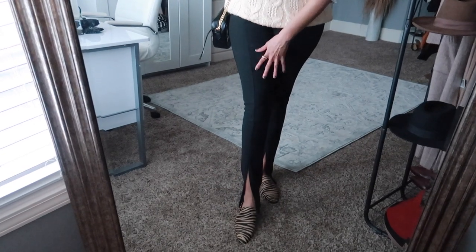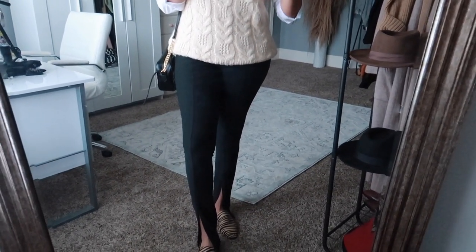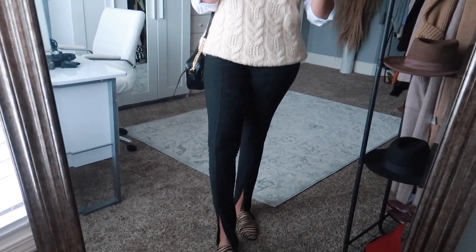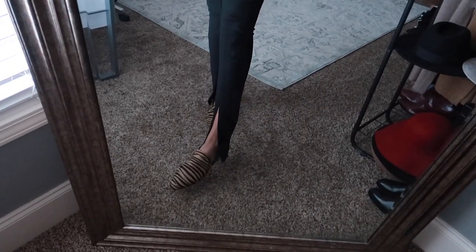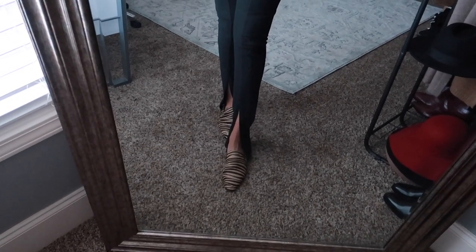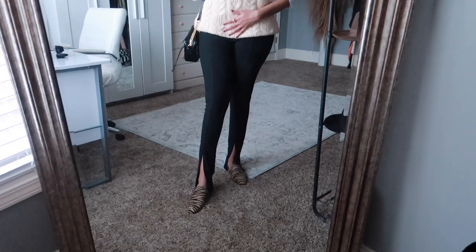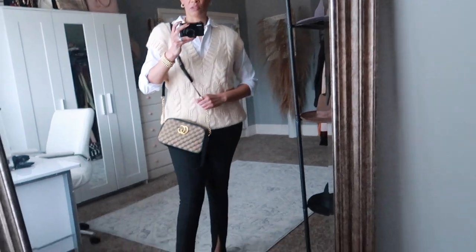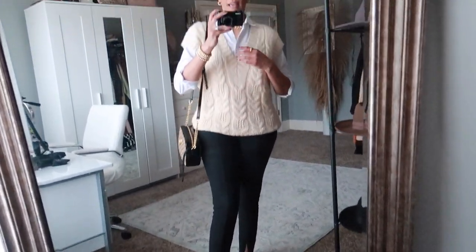I have on these split-hem leggings that I got from Zara — I love them. I also purchased some in a caramel or nude color that I'll show in an upcoming Zara and Mango haul. And I have on zebra print flat shoes also from Zara — they bring out the beige and black in the outfit.